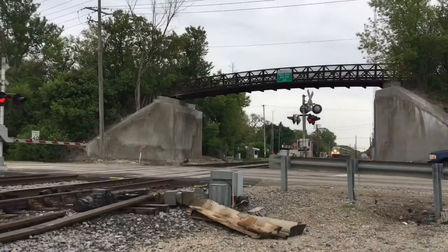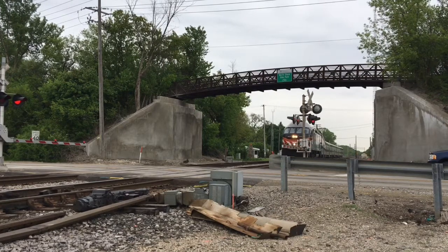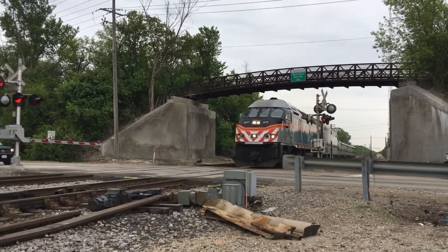Never walk or drive around or behind lowered gates at a crossing. Do not cross the tracks until the lights have stopped flashing and it is safe to do so. You can be fined for failure to obey these signals, and the more severe penalty could be serious injury or death.